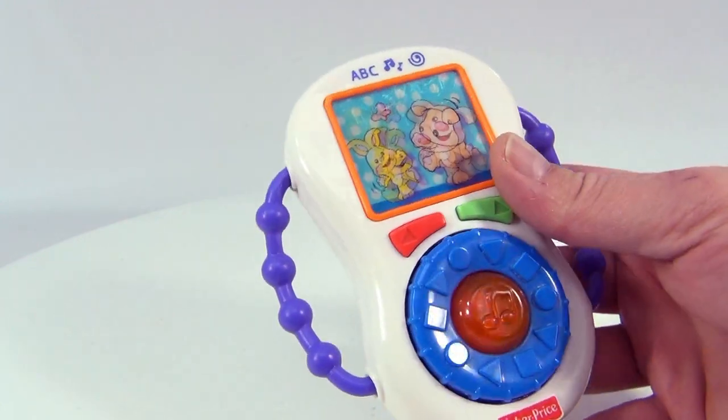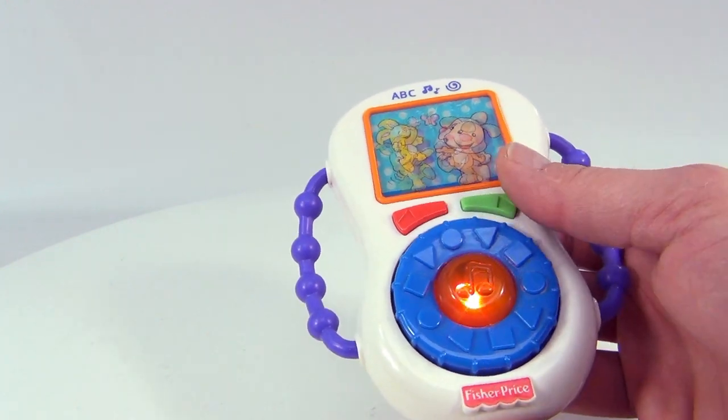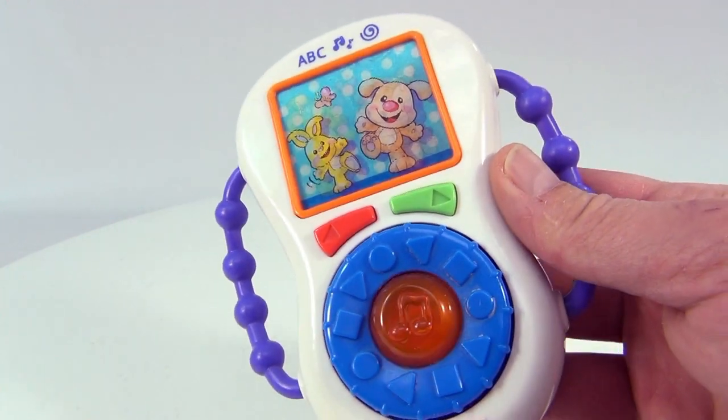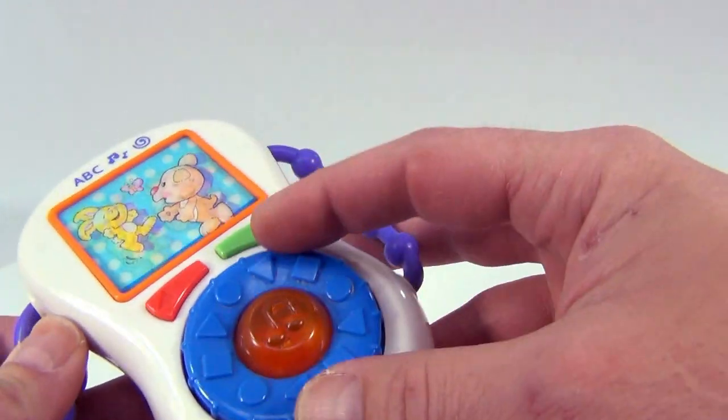Very cool, there's a reticulating window here where this kind of changes. Let's hit an arrow — Row, row, row your boat, gently down the stream. Oh, very nice. Merrily, merrily, merrily, merrily, life is like a dream. This dial also spins.